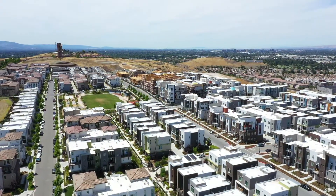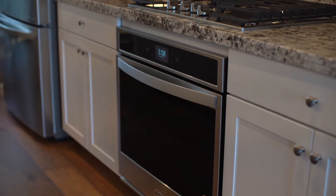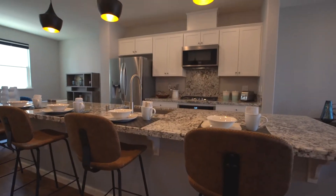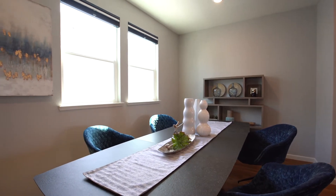This home exudes personal luxury as high-end finishes such as wide plank rustic oak flooring, paneled interior doors, high ceilings, and modern lighting accents decorate the tastefully designed and Energy Star rated interiors.